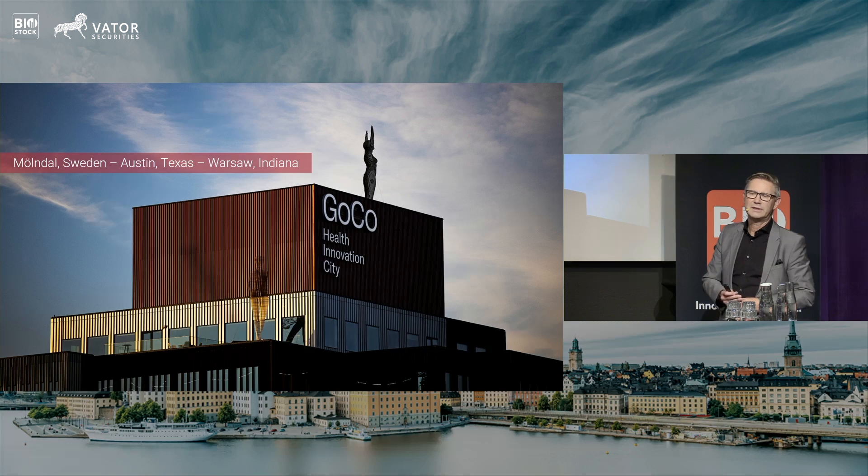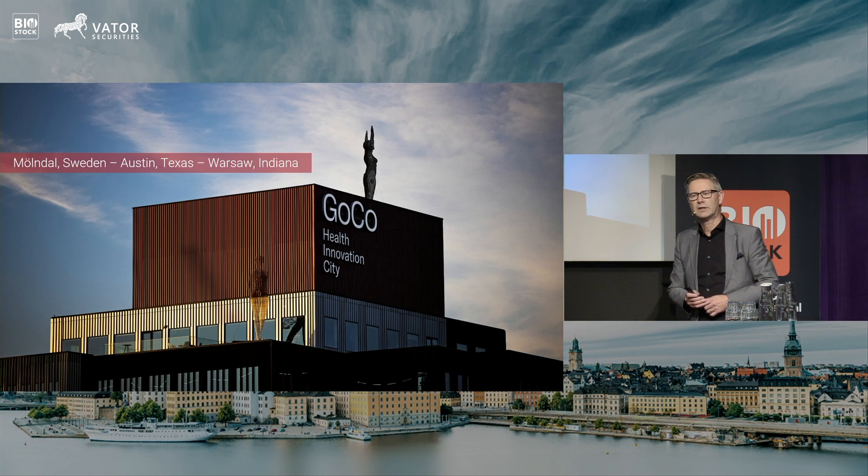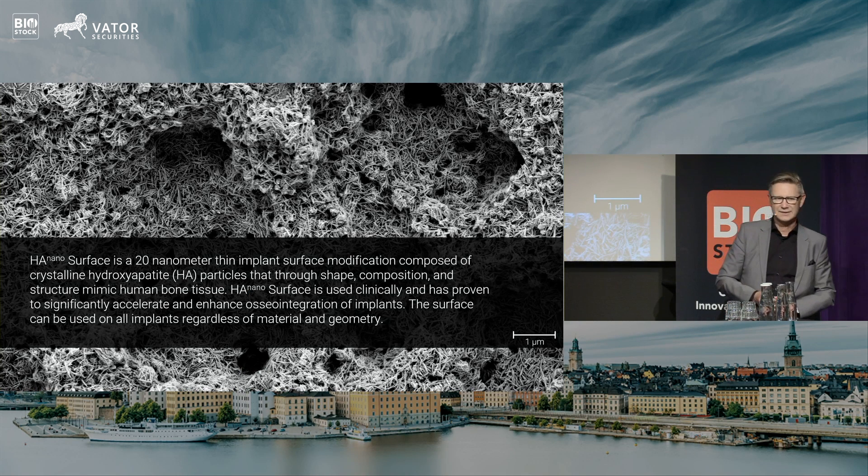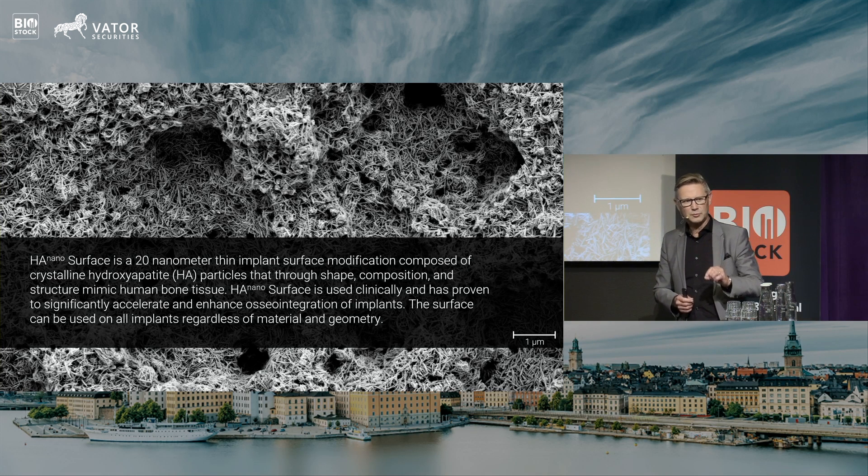Our vision is to become the leading partner with orthopedic, dental, and now other companies in the sports medicine area when it comes to improving patient outcome in surgical procedures using nanotechnology. Our product is something not seen by the naked eye — you cannot see if an implant is modified with our surface modification or not. It's 20 nanometers thin; you could fit 5,000 of our surface modifications within a single hair.